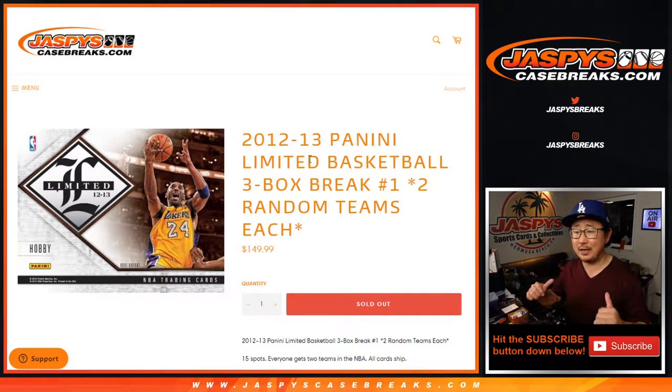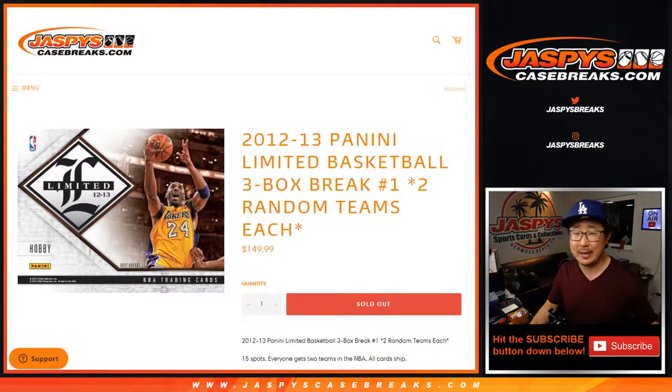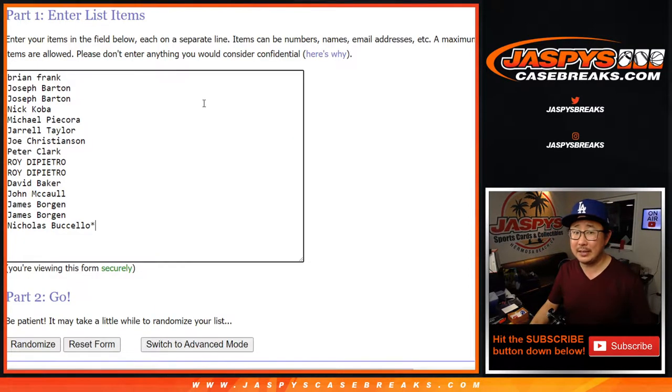Hi everyone, Joe for JaspiesCaseBreaks.com coming at you with the 12-13 Panini Limited Basketball — a little blast from the past right here. A lot of great rookies that we can chase plus the Kobe packs that go to the Lakers. Durant autos are a possibility in here, so some pretty nice stuff. Big thanks to everyone here who got into the action. One spot gets you two teams, so let's double up.